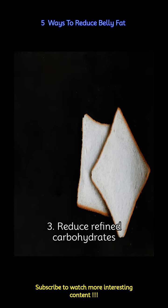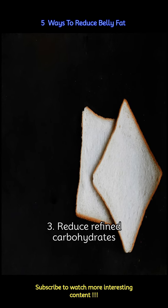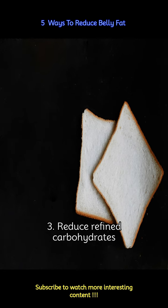Refined carbohydrates, such as white bread, pasta, and sugary drinks, can contribute to belly fat accumulation. Replace these with whole grain alternatives, which provide complex carbohydrates, fiber, and essential nutrients.